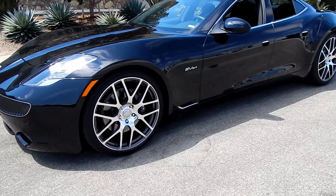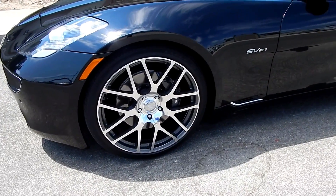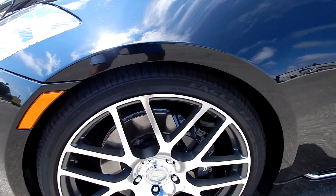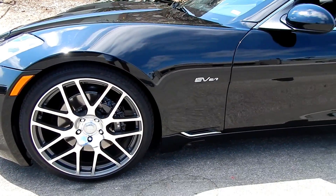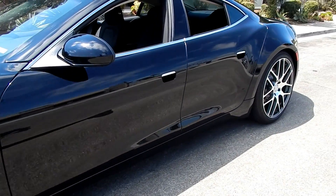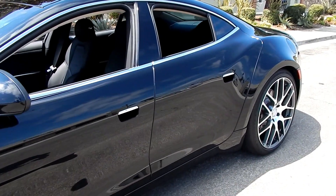Early on, this owner put wheels on it that are very similar to what they're doing with the 2017s. They're 22-inch, custom-made, with custom-made centers so they'll fit the Fisker center cap — so they look factory and real. It's an EVER, which stands for Electric Vehicle Extended Range. The ES on Karma means EcoSport.